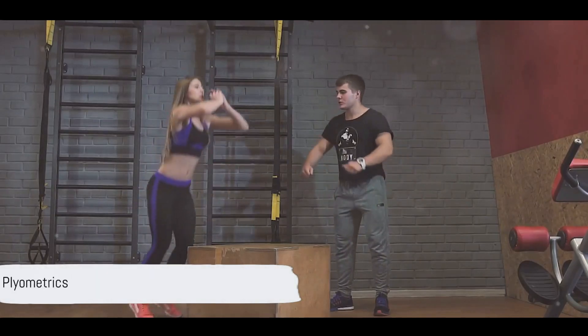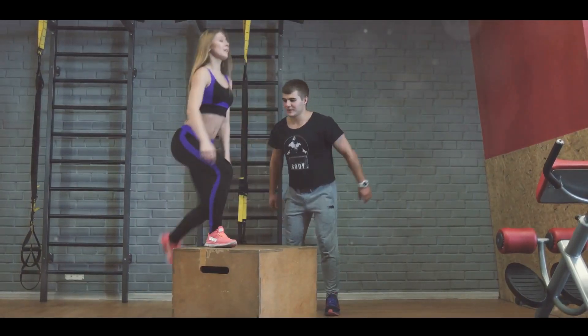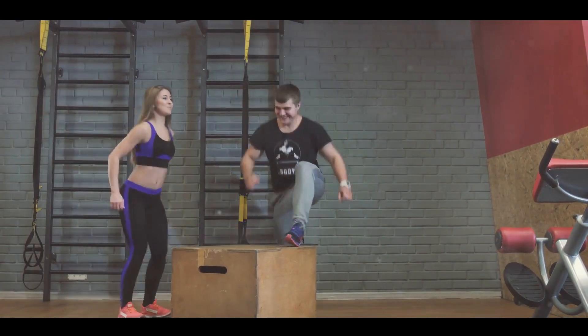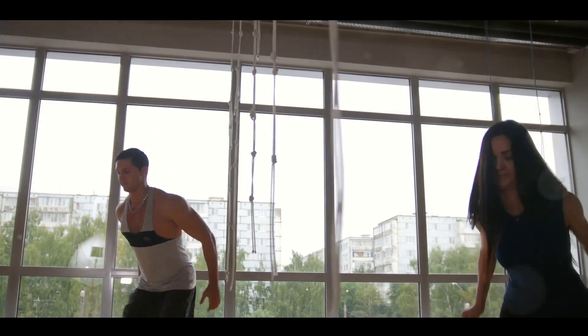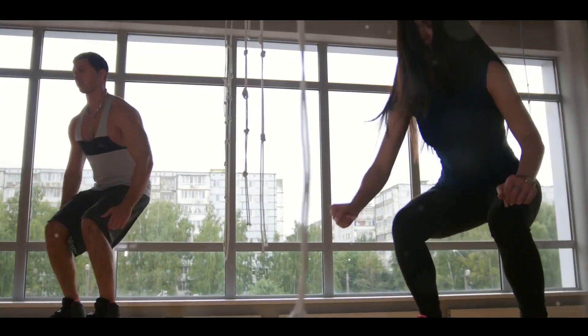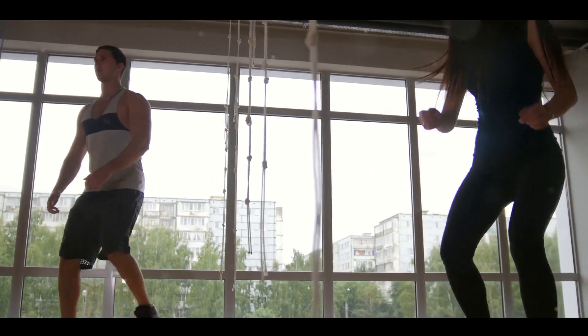Halfway through, we introduce Plyometrics, also known as jump training. These are explosive, high-impact exercises like box jumps, burpees, and jump squats. Perform each exercise for 30 seconds, then take a 15-second break. Plyometrics are excellent for improving strength, speed, and endurance — all while burning a ton of calories.